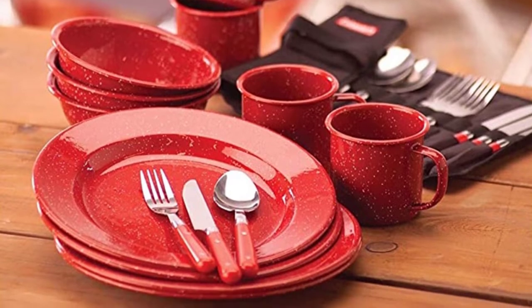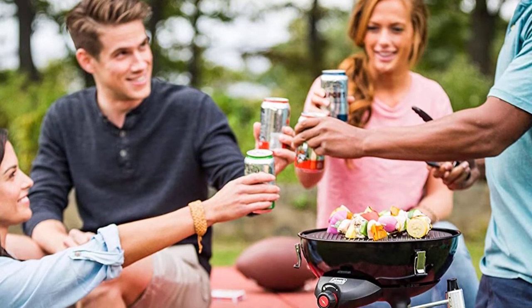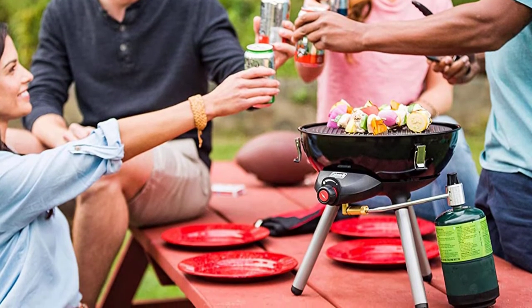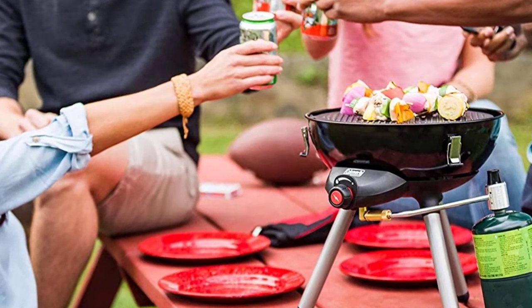This 24-piece set includes four 10-inch dinner plates, four 12-ounce coffee mugs with handles, and four 6-inch bowls, making it a great choice for family meals at picnics, BBQs, and campsites. It also includes a silverware kit with four plastic-handled forks, spoons, and knives stored in a convenient roll-up pouch for easy organization and storage.